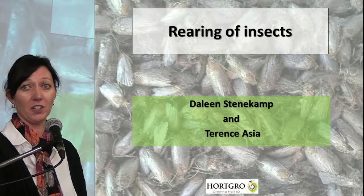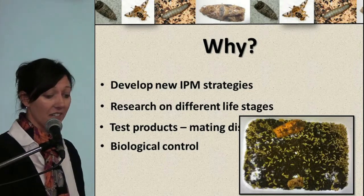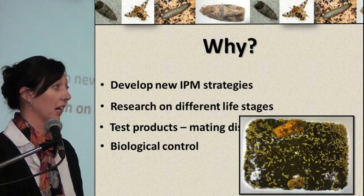This is the project on rearing of insects. So why did we rear all of these insects? Well, we have to develop new IPM strategies, and we have to do research on different life stages.